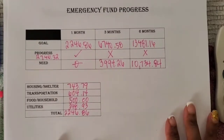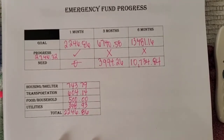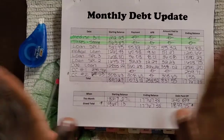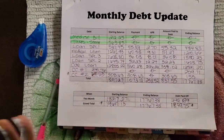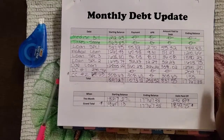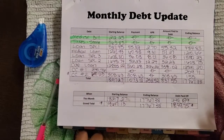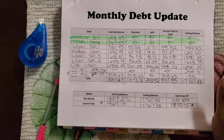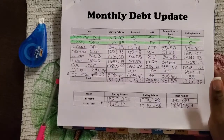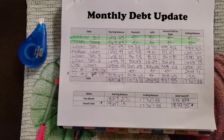Now we're going to get set up for the monthly debt update and see where we're at with that progress. I had a call interruption, so it's actually several hours down the line — let's go ahead and finish this off.